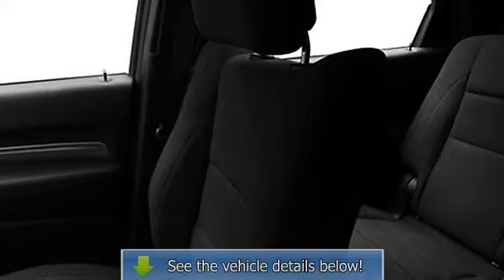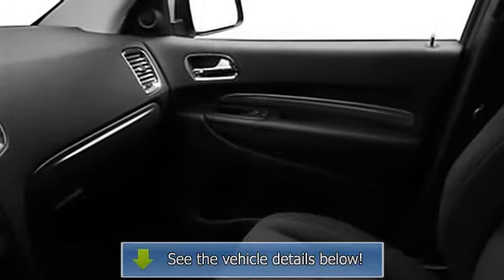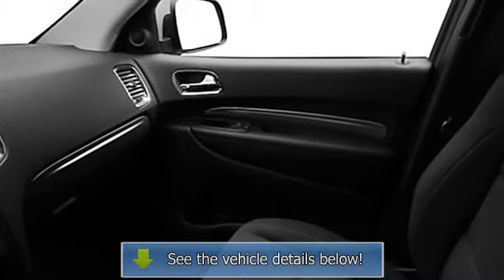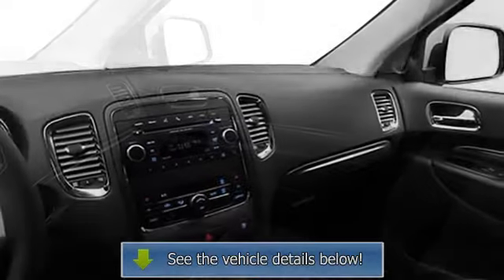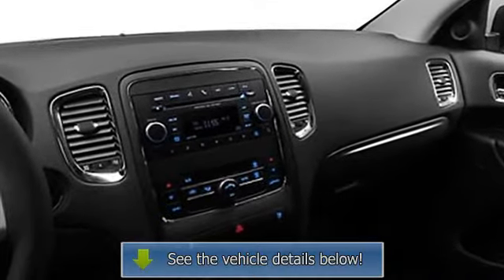Crew with Maximum Steel Metallic exterior and Dark Graystone/Medium Graystone interior. Features a V6 cylinder engine with 290 HP at 6,400 RPM. Serviced here, non-smoker.